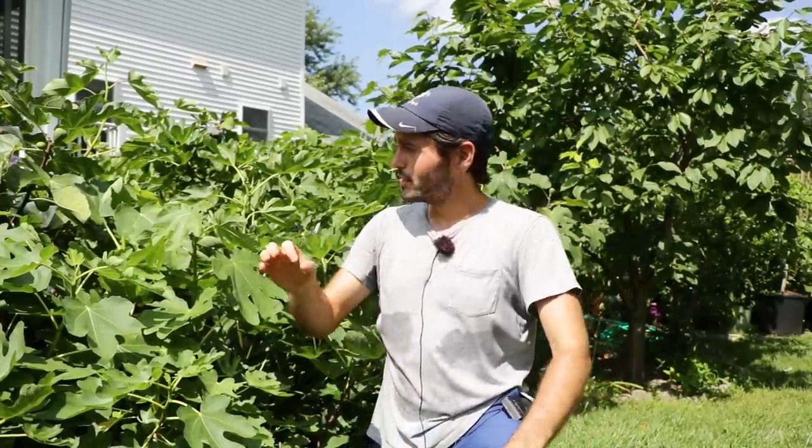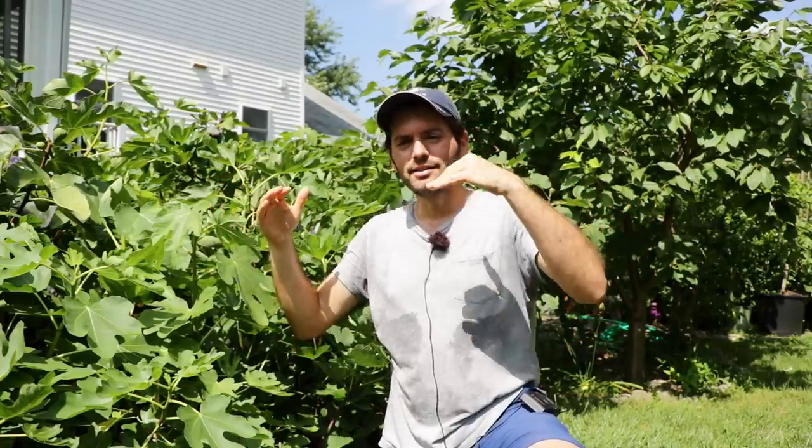One of the most common questions I get every year is: Ross, my fig tree is big, it's beautiful, but it's not producing fruit. Why is that? And it's usually a lack of sunlight — not necessarily always the amount of sunlight per hour in the location they've planted it, but it could also be that their tree is rather compact, growing upwards and dense.